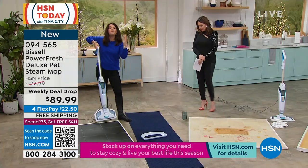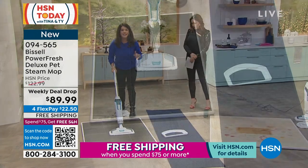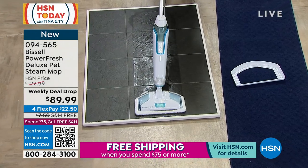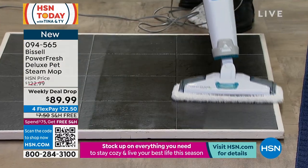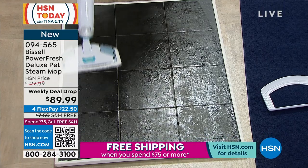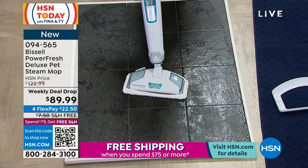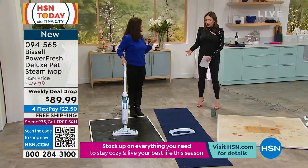I wanna show you what Bissell means when they talk about dry steam. You have to scrub your floors — I want you to get this home today and look at the shine here. There's no pooling, there's no puddling, and in about 15 seconds your floors are gonna be almost completely dry. And you know what else is not there? No chemicals. There's not one chemical — you don't have to buy anything.